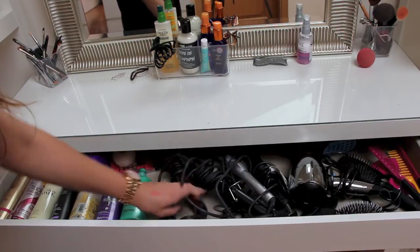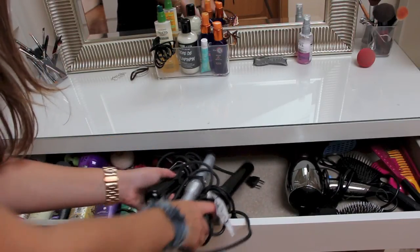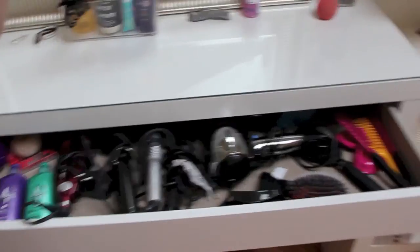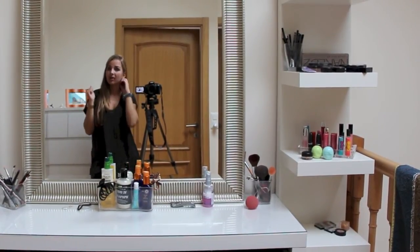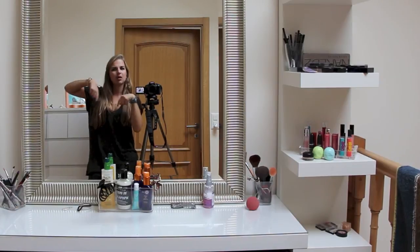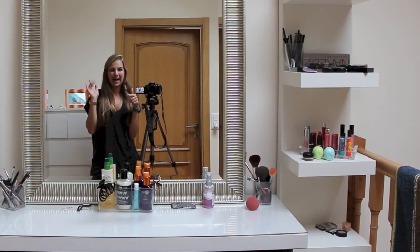Then I've got my straightener, three curlers, and my blow dryer along with some brushes. And that was my makeup collection! I hope you guys enjoyed this video — give it a big thumbs up if you did, and let me know in the comments below if you want me to do a video talking about my perfumes. I'll talk to you all very very soon, bye!